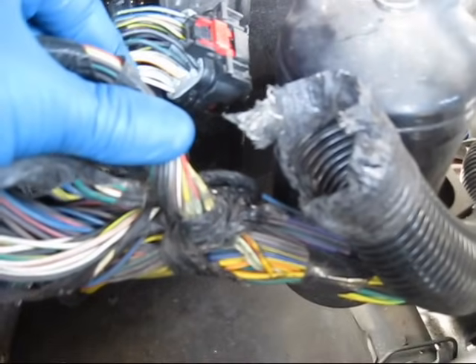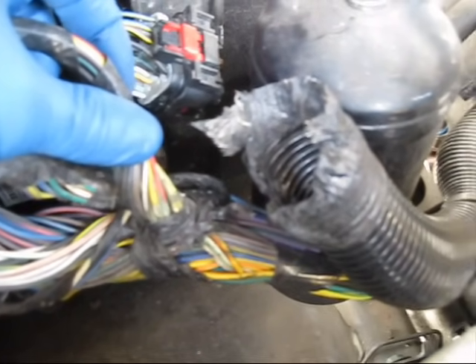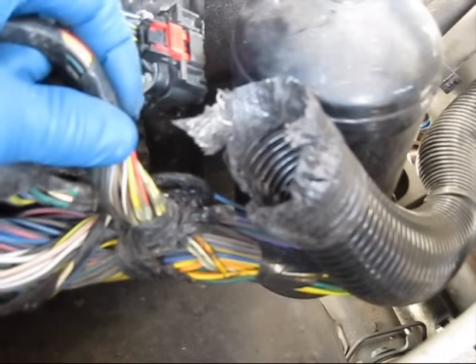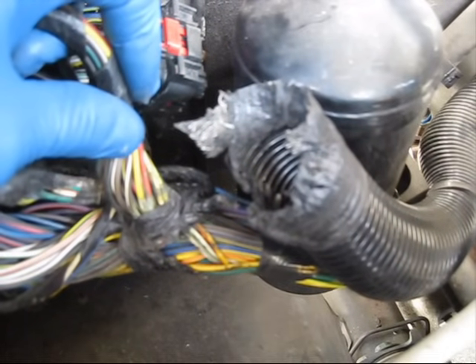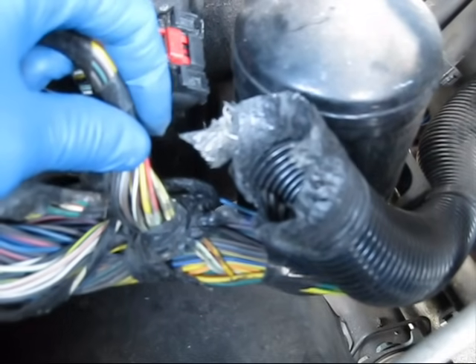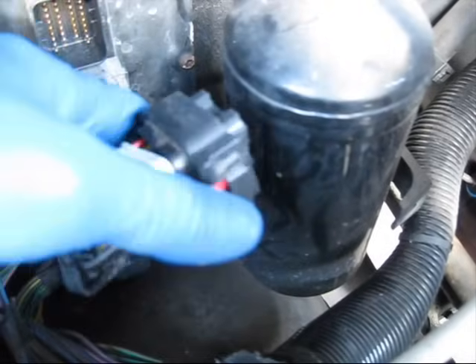I started unwrapping the harness and found the problem. You can see all these wires here have rubbed onto something and started wearing through the insulation. That red wire right in the middle is the PCM feed, and it's worn worse than all the others. It's also started to corrode, which is causing high resistance and preventing the PCM from getting power.